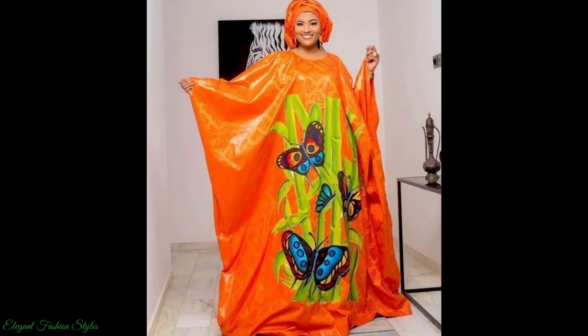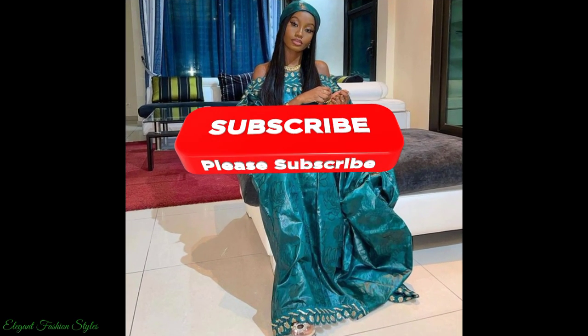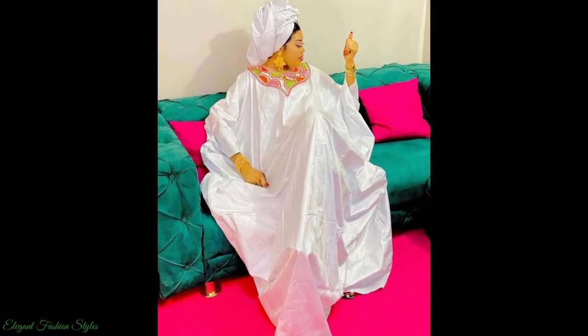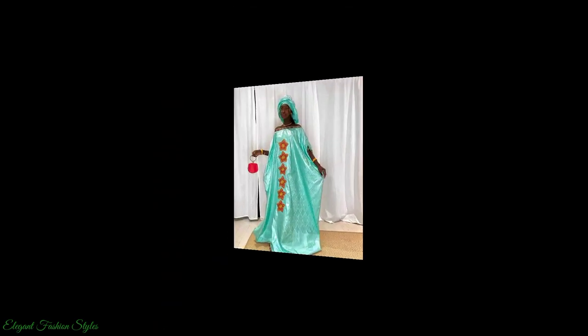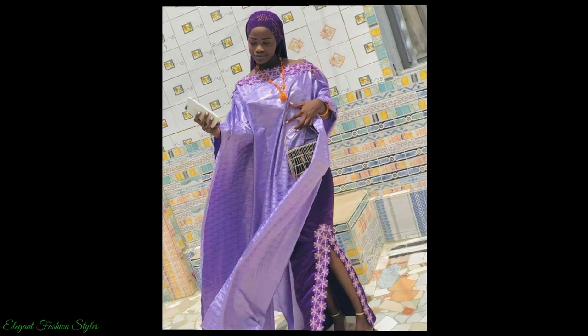Which style is your favourite in this video? Please comment below and let us know. Please subscribe to this channel and turn on your notification bell so you are kept up to date with the latest, trending and most sophisticated African styles on the African fashion scene.